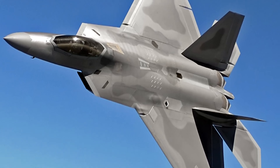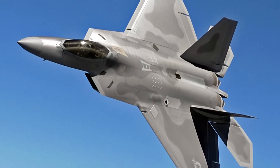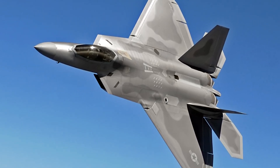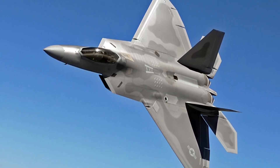Did you know that the F-22 Raptor, a product of Cold War urgency and decades of military history, is still America's deadliest fighter jet? Discover how this incredible war machine, influenced by the technology of World War II, stands above all others.